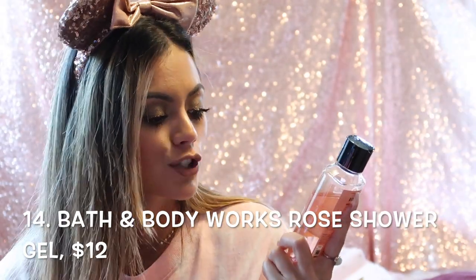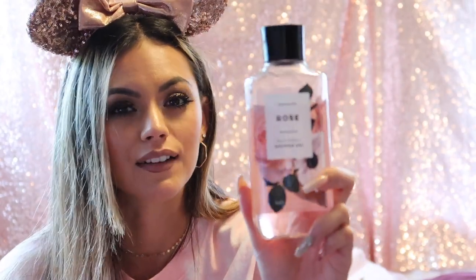I picked up this Bath & Body Works Rose, Shea and Vitamin E shower gel — it's new for spring and is a mix of rose water, jasmine petals, and creamy musk. I love Bath & Body Works shower gels in general and this one smells amazing. If you love roses it's perfect for springtime. They now have a whole rose water line, which is totally up my alley.